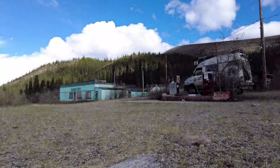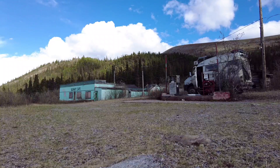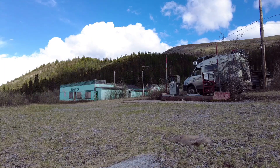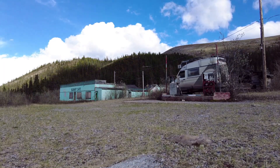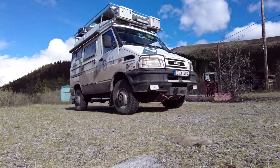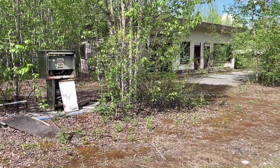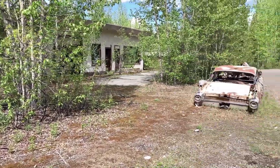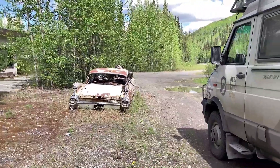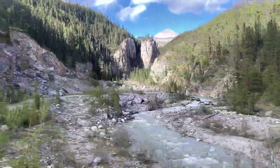Between spotting wildlife, we are checking out abandoned service stations that once must have been part of the lifeline of this road. When it's time to find a camp spot for the night, the nature surrounding the Alaska Highway makes the job incredibly easy.